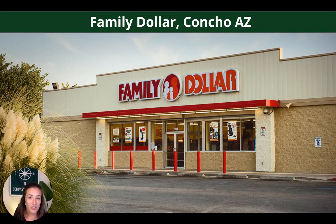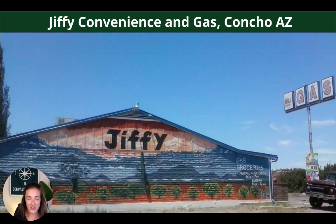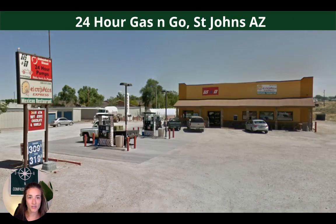Concho will have a lot of your very basic amenities — a Family Dollar, a US Post Office, and Jiffy convenience and gas. St. John's is a little bit farther but will also have some basic amenities, including a market, hardware, auto parts store, and a couple more gas stations.